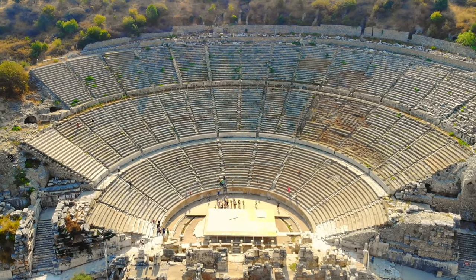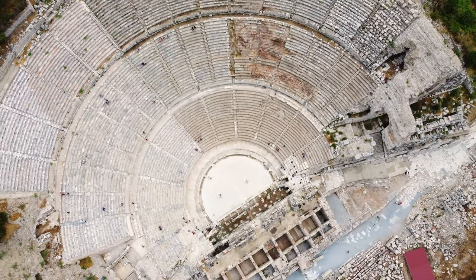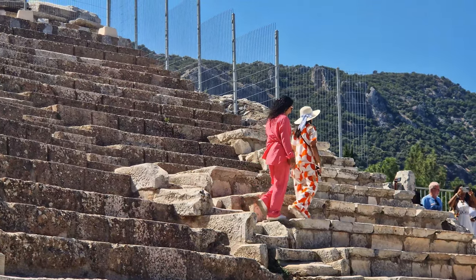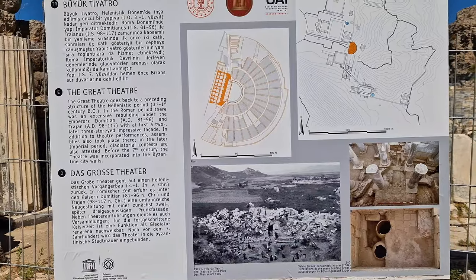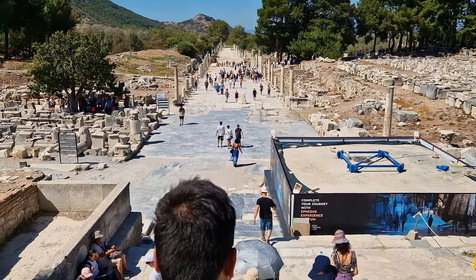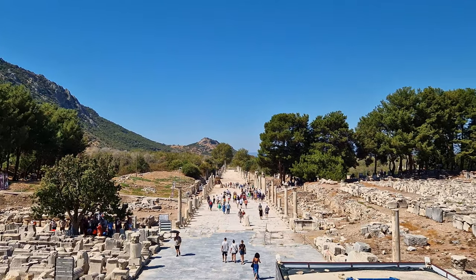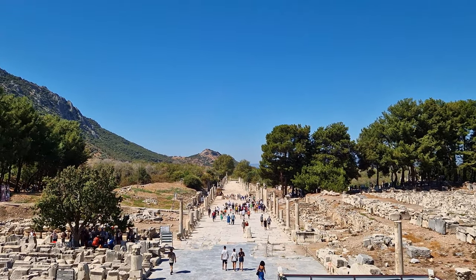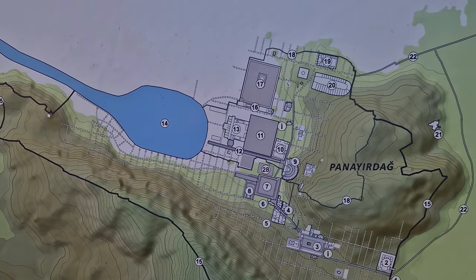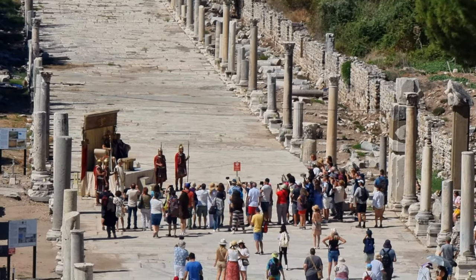Despite its age, the theatre remains remarkably intact, offering visitors a glimpse into the city's rich cultural history. From the theatre, we have a clear view of Harbour Street, one of the three main streets of Ephesus, which connected to the harbour in ancient times. Stretching 530 metres long, it featured shops and crosswalks on both sides.